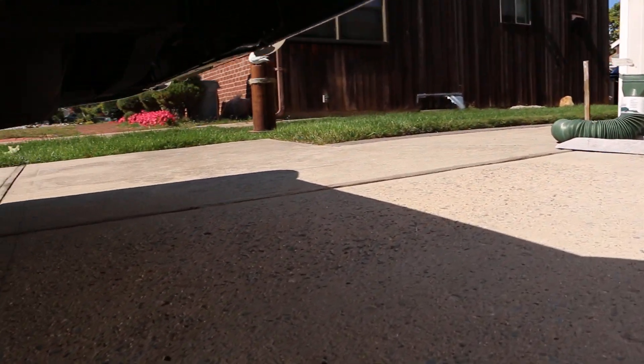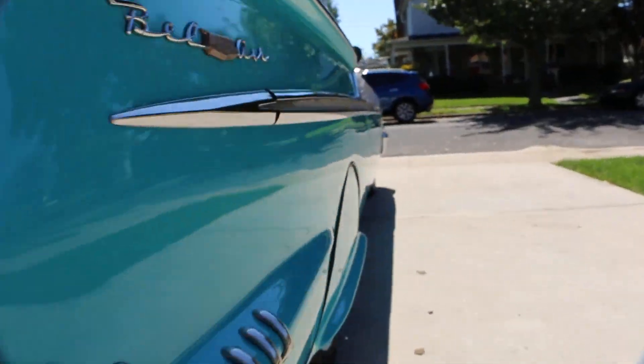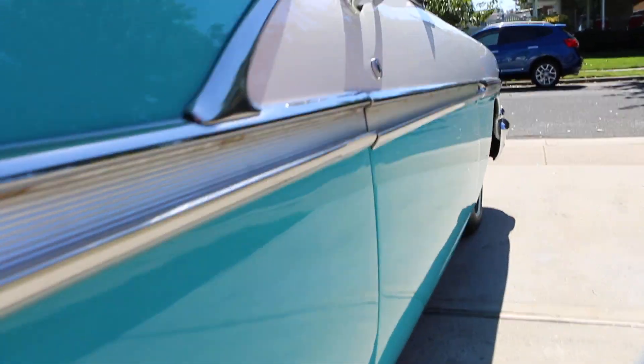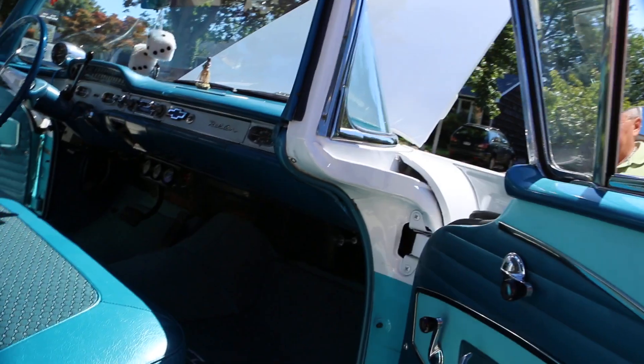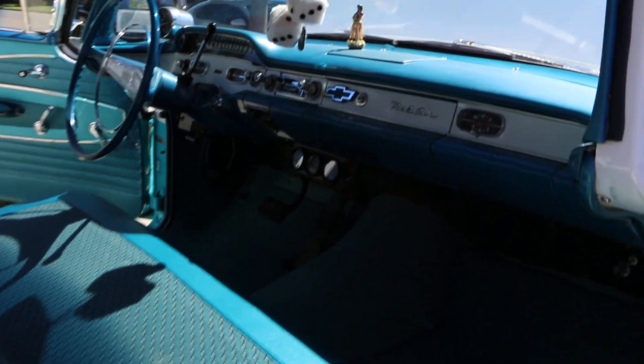Sounds great. It's really quick. Love the skirts on it too. A lot of guys take the skirts off, but I really like them — they're dressed as the car and they're really nice.